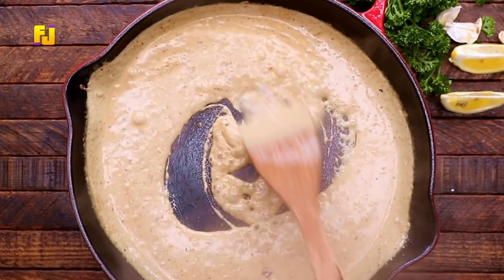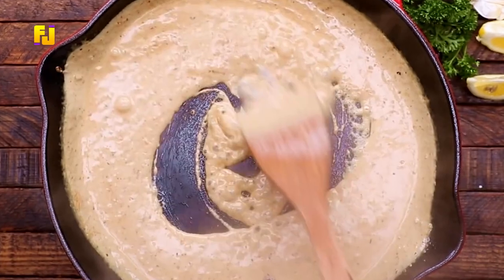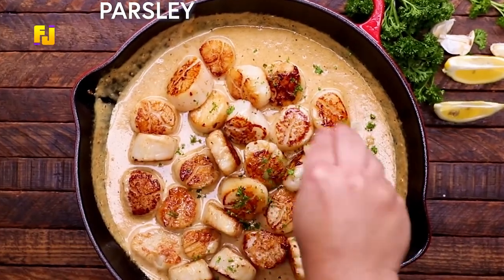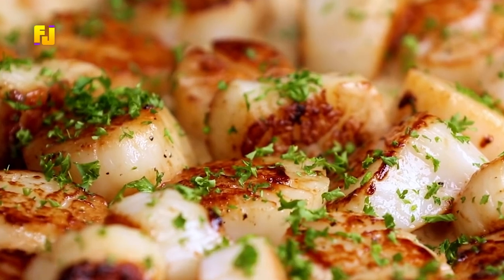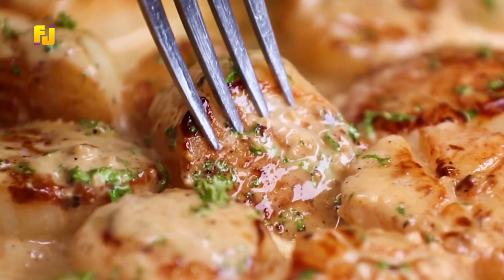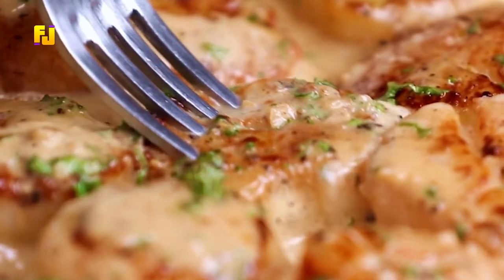After a while, add cream to the mixture but make sure to reduce the heat by half. Add chicken broth and allow to cook, after which you add spinach, sun-dried tomatoes, and then the scallops. After the mixture has cooked for a while, add cooked pasta and mix well. Your food is ready to be served. It's easy to make and fancy enough for a romantic evening.